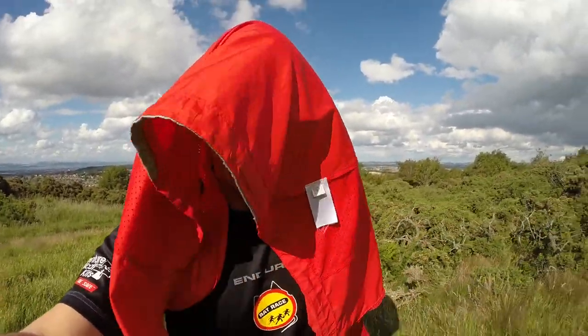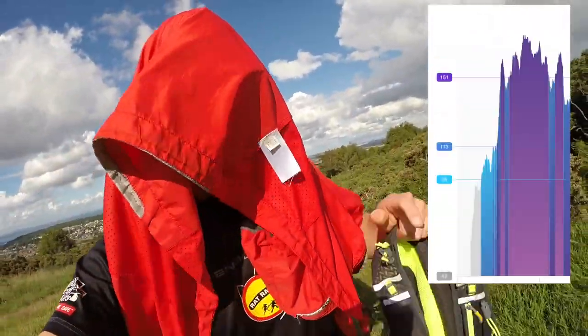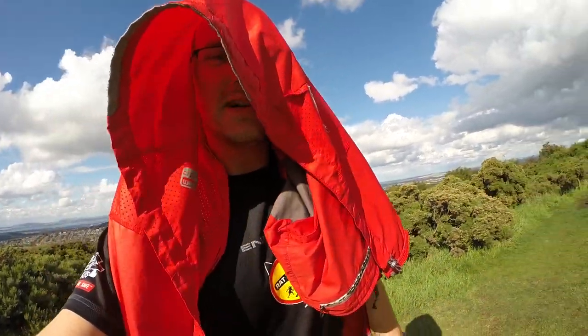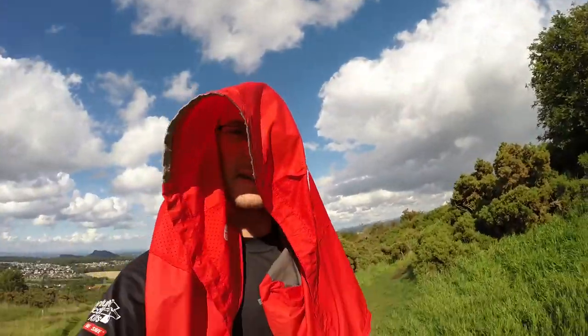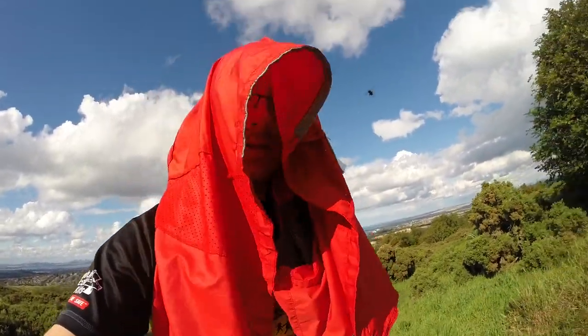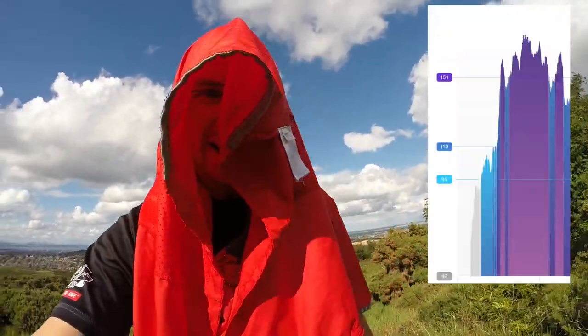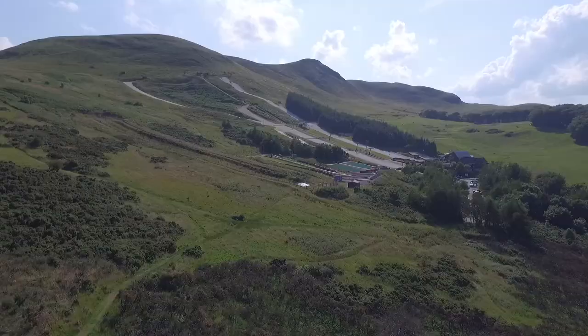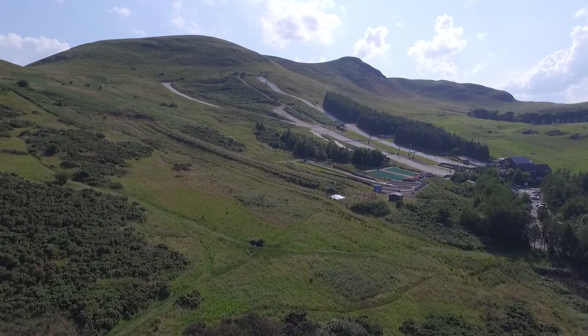Barely eight minutes in and I'm already fed up with the flies chasing me — they keep flying into my ear. My heart rate is now around 155 and there's quite a bit of hill still to go, as you can see way up there — 12 minutes in.